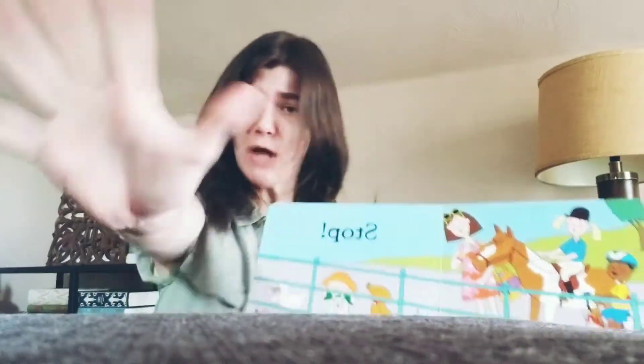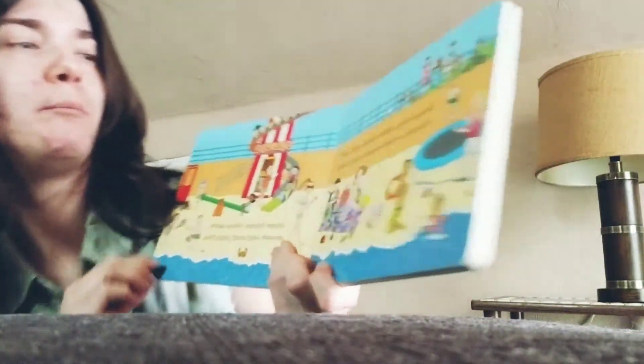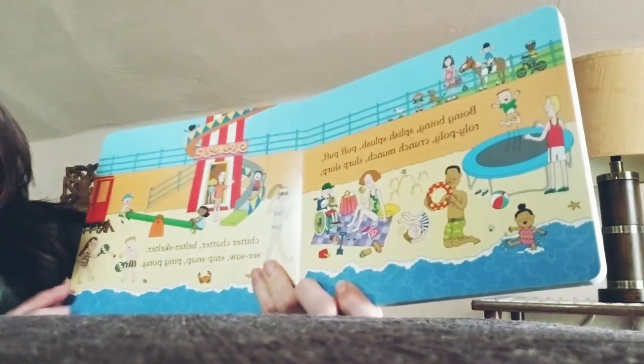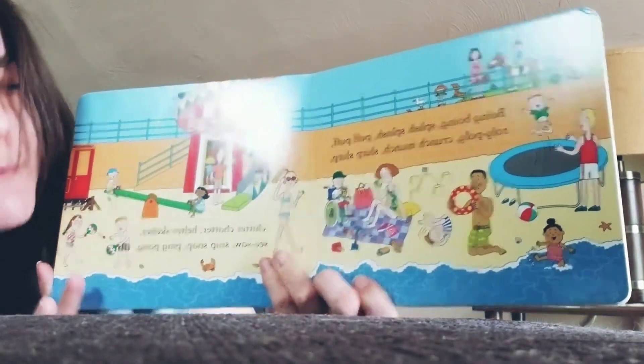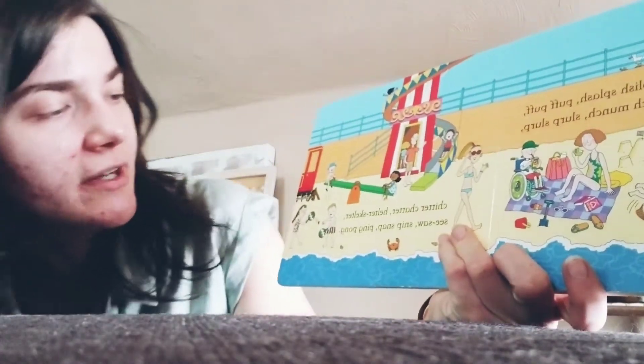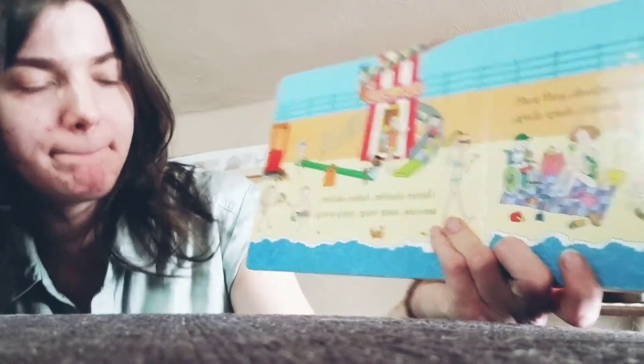Everybody, stop! Hold out your hands. Say stop. Good job. Boing-boing. Splish-splash. Puff-puff. Roly-poly. Crunch-munch. Slurp-slurp. Chitter-chatter. Helter-skelter. Seesaw. Snip-snap. Ping-pong.